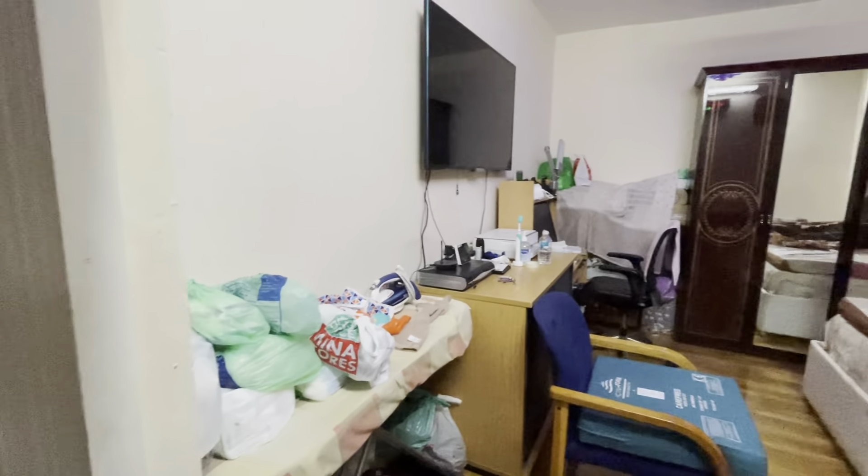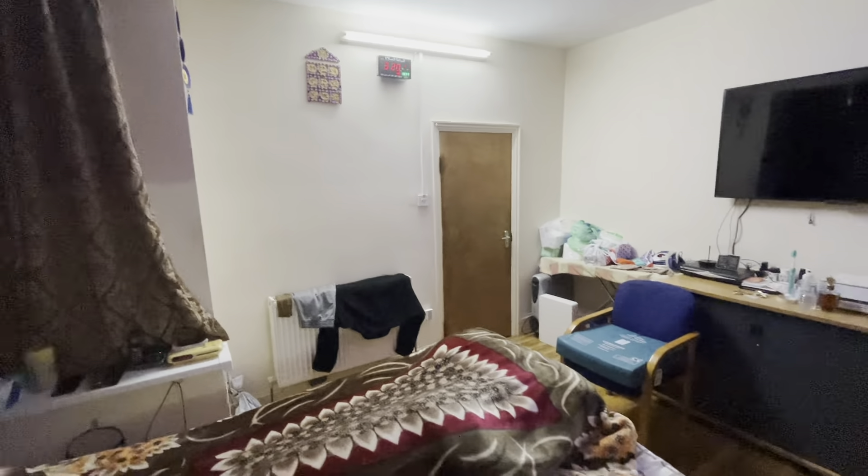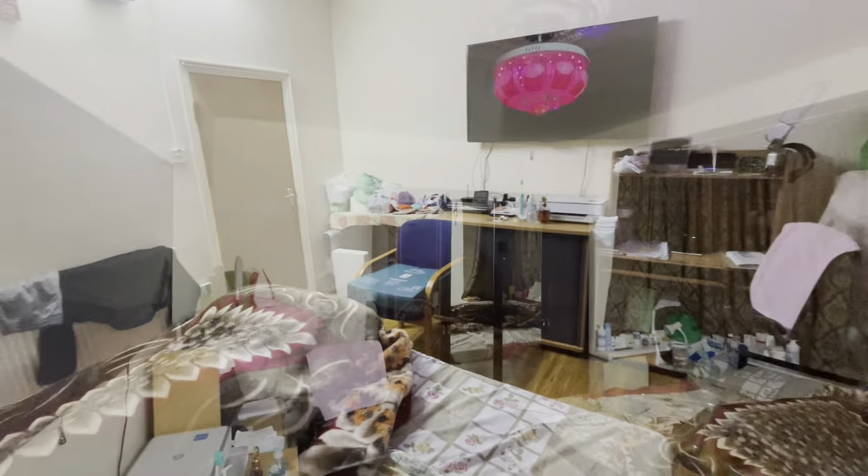Remax is proud to present a three-bedroom house just a stone's throw away from the infamous Ilford Lane.